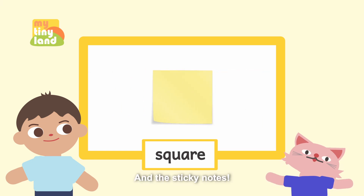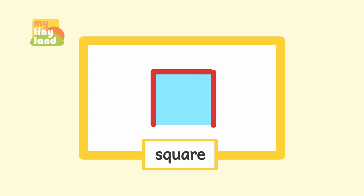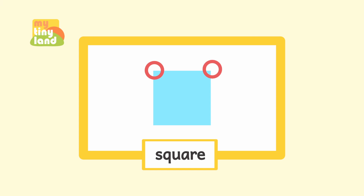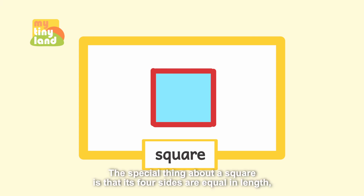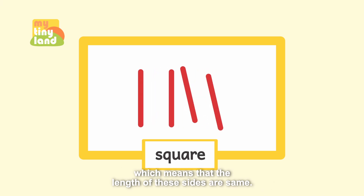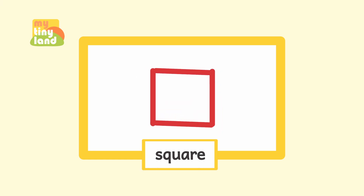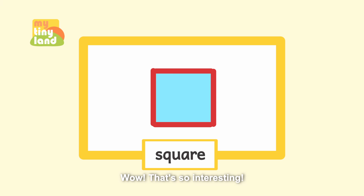And the sticky notes! Nice. A square has four sides and four corners. The special thing about a square is that its four sides are equal in length, which means the length of all four sides are the same. Wow, that's so interesting!